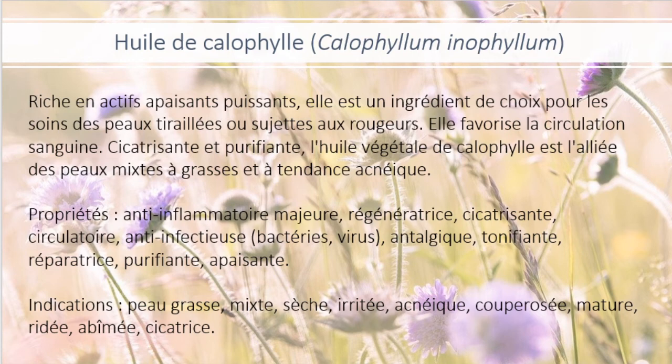Elle est indiquée pour les peaux grasses, mixtes, sèches, irritées, acnéiques, couperosées, matures, ridées, abîmées, cicatrices.